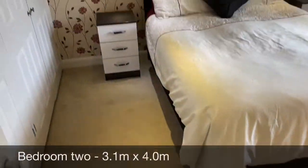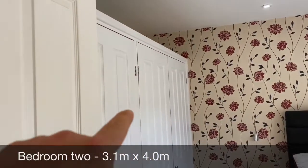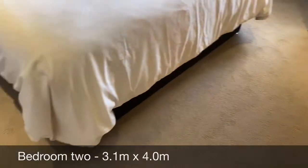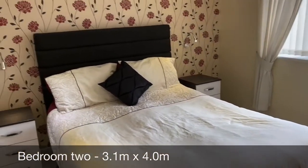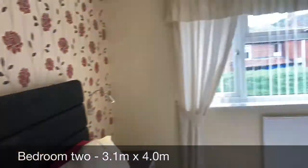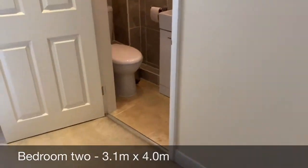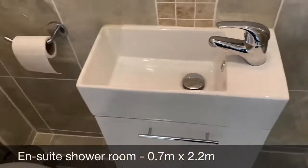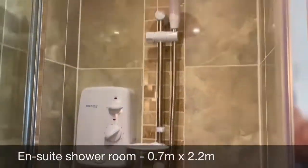Then you come into bedroom number two. The landlord has also fitted wardrobes at this property, so really helpful additional space. As you can see, double bed with loads of additional space. Please refer to the room measurements that we'll be putting along the bottom. As we go through into the ensuite — tiled flooring, WC, hand basin and vanity, and another shower cubicle.